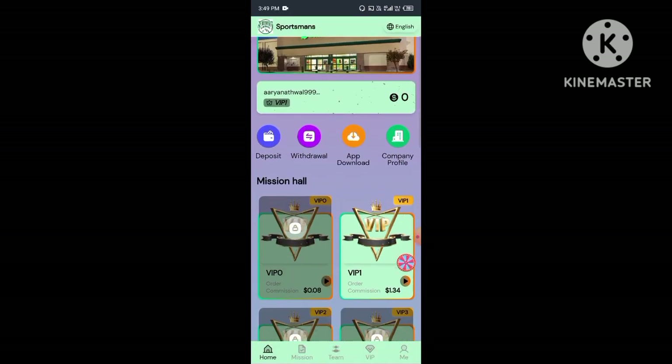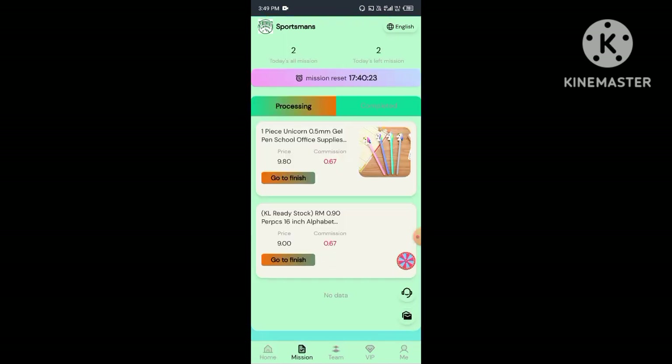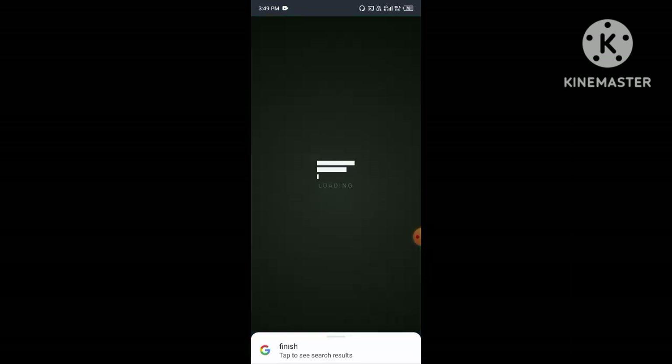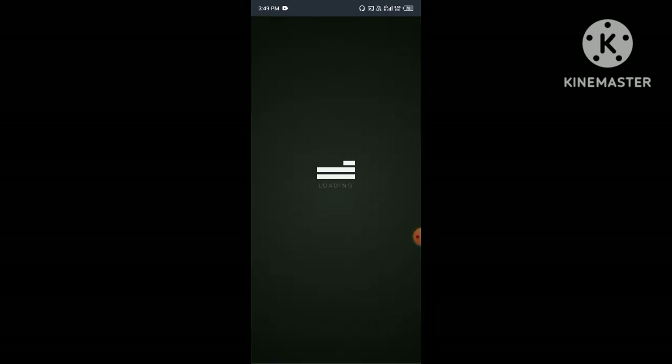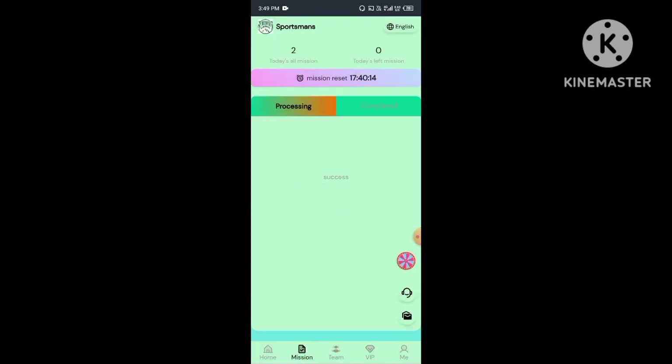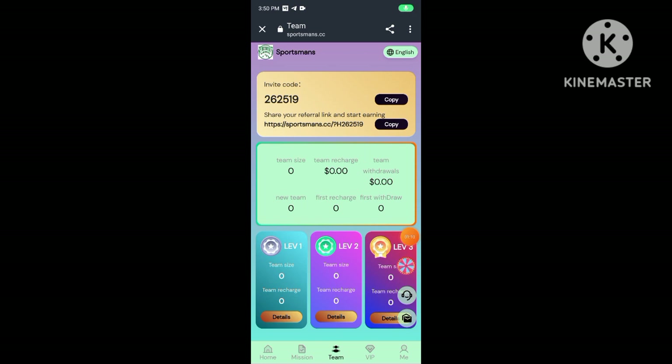I already have an account on this platform, so I'll log in. I enter my mobile number, then the captcha, then log in. Now you can see my account is logged in successfully. After you log in, you will see this type of interface and you will receive 1000 TRX free on your account.